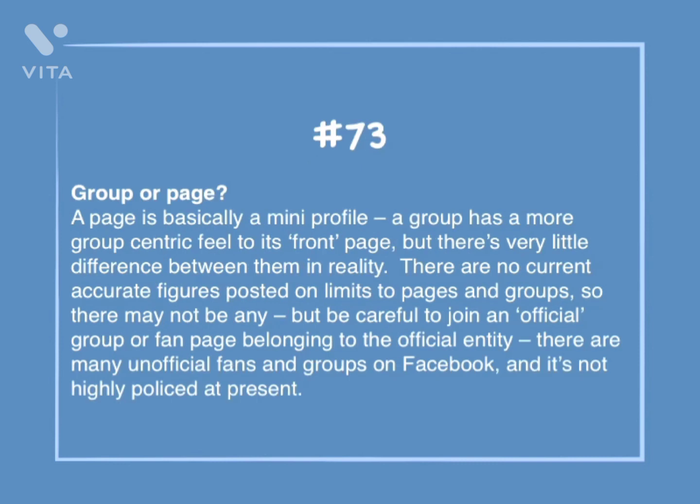Number 73: Group or page. A page is basically a mini-profile. A group has a more group-centric feel to its front page, but there's little difference between them in reality. There are no current accurate figures posted on limits to pages and groups, so there may not be any. Be careful to join an official group or fan page belonging to the official entity, as there are many unofficial fans and groups on Facebook, and it's not highly policed at present.